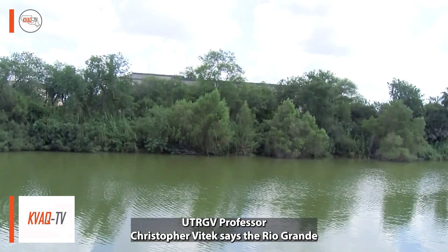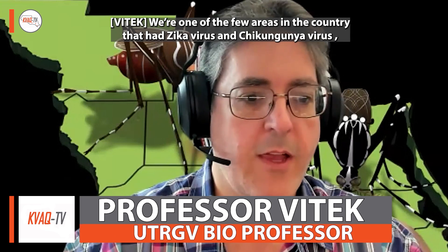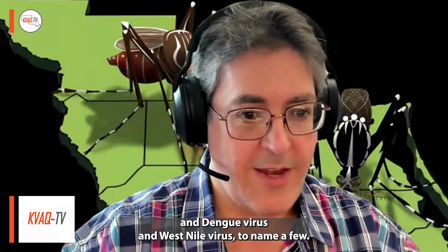UTRGV professor Christopher Vitek says the Rio Grande Valley is a high-risk zone for mosquito-borne diseases. We're one of the few areas in the country that's had Zika virus, chikungunya virus, dengue virus, and West Nile virus, to name a few.